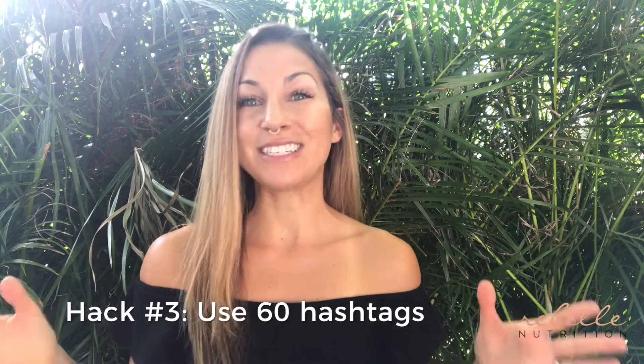Instagram hack number three — and this one is not very well known — is that you can actually use 60 hashtags per Instagram post. Crazy, right? Most people think you can only use 30, but the advantage of using more hashtags, especially if they're targeted to your ideal audience, is that you're going to reach more people. There is a very specific way to get around this though, because if you simply try to use 60 hashtags in your caption, Instagram won't let you post it.